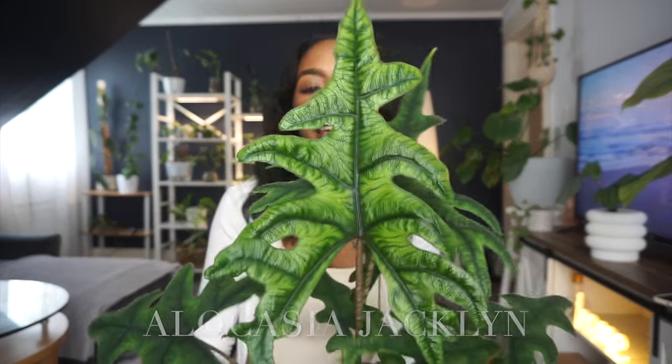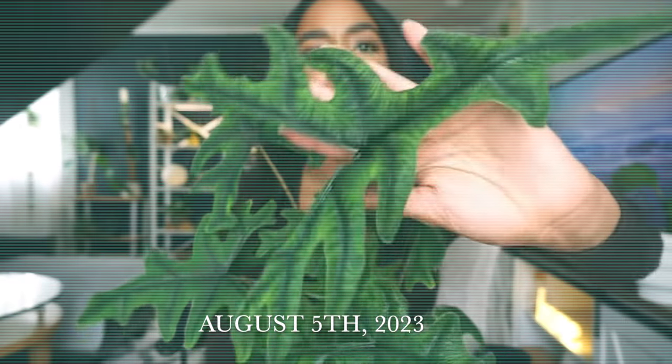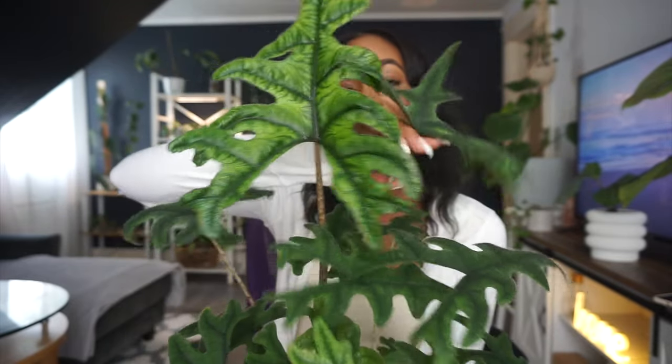We all know I'm loving her, and I just want to show you guys the huge new leaf that she put out — especially for those of you who don't follow me on Instagram. So this obviously comes as no surprise: my Alocasia Jacqueline is my number one favorite plant right now. Look at the leaf she just put out!